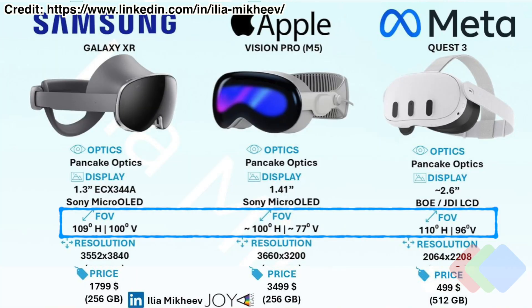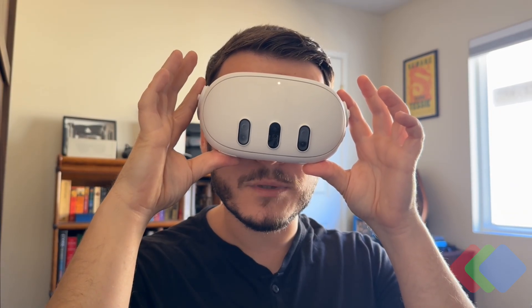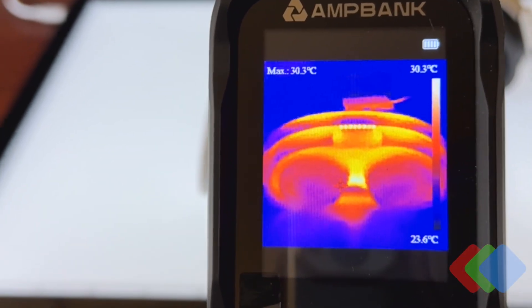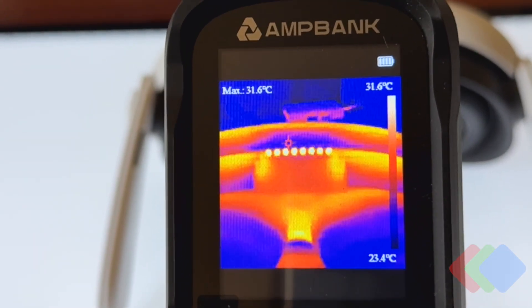Even with significant differences in pancake lens optics, we get a very similar field of view to the Galaxy XR and Apple Vision Pro at around 109-110 degrees horizontal by 100 degrees vertical. Another important comfort factor is heat — having two very fast-running displays strapped to your head generates significant heat. Overall, the Quest 3 is impressive, with only the faceplate reaching around 40 degrees Celsius. Looking inside with a thermal camera, we stay within 32 degrees Celsius or lower, meaning you generally won't have any temperature issues facing your face.